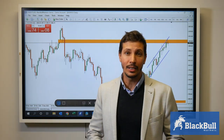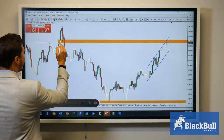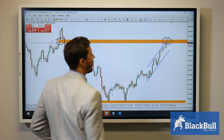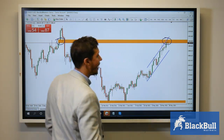Hi everyone, I'm Andre from Blackboard Markets and today we have gold. This is a daily time frame and as we can see in this chart we have approached this level. We had a nice gap and we have filled it. This is the 1900 level and as we can see we have a nice rejection of that area.